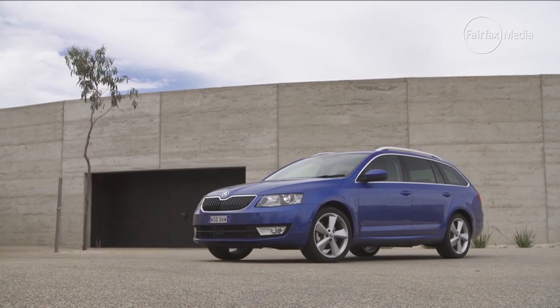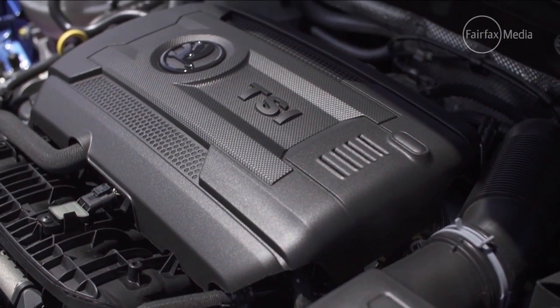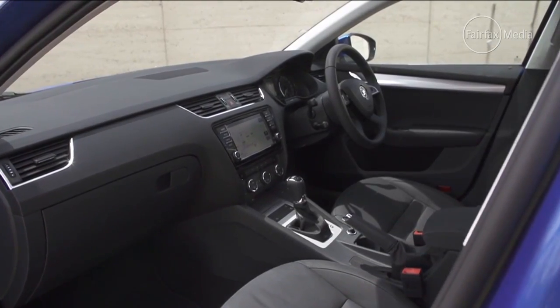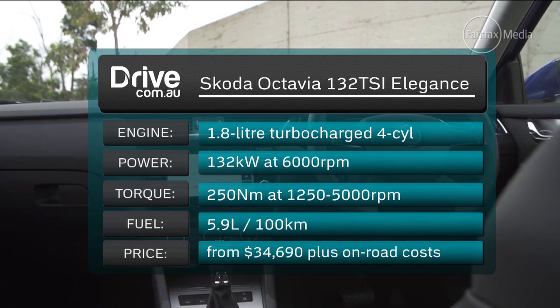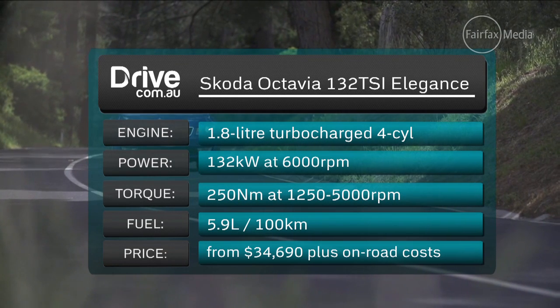Three engines are available: the 103 TSI 1.4-litre turbo petrol, a 1.8-litre turbo petrol known as the 132 TSI, or a 110 TDI 2-litre turbo diesel. The model we tested was the 132 TSI in Elegance trim, priced from $34,690 plus on-roads.